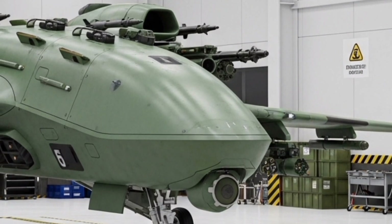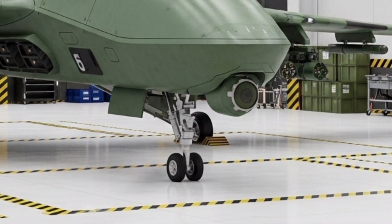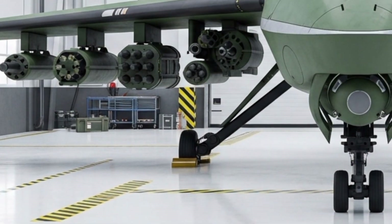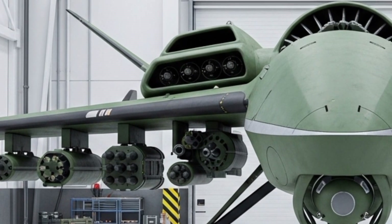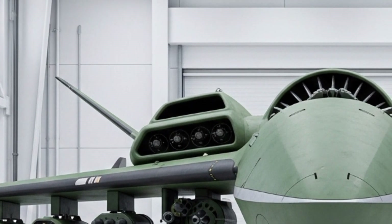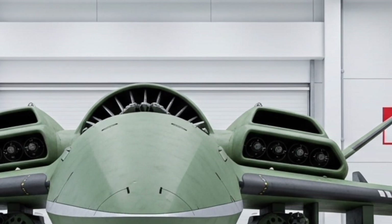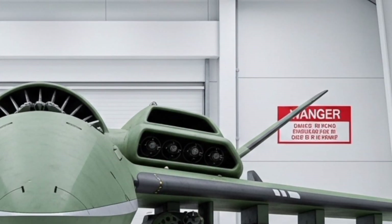For creators and filmmakers, the Titan is a dream come true. It features an 8K ultra-stabilized camera with thermal imaging, night vision, and AI-assisted filming modes, delivering professional-grade footage under any condition. Whether you're capturing epic landscapes or working on rescue missions, this drone adapts to every scenario.